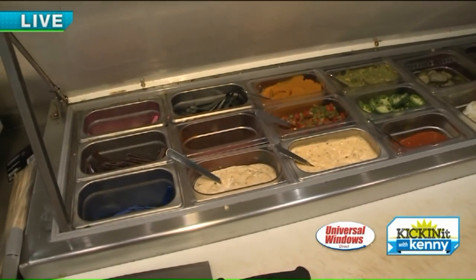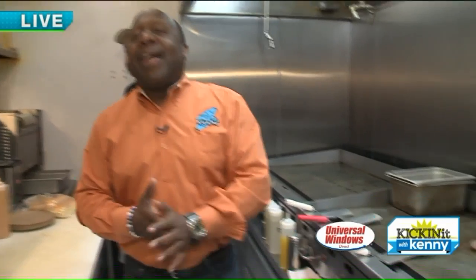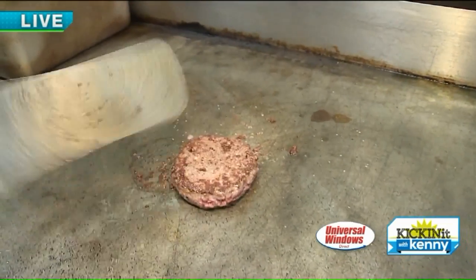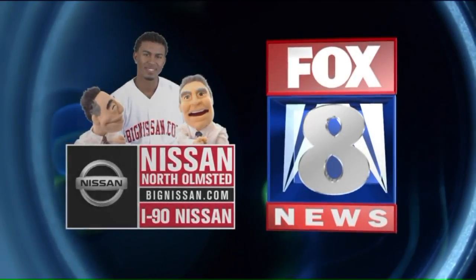We're here at Wal Burgers having a good time. We're going to show you the finished product when we come back. Tyler's working some magic — we're going to show you the most famous burger here, and we have more burgers to show you. We're kicking it with Kenny. Fox 8 News will continue when we come back. Stay with us.